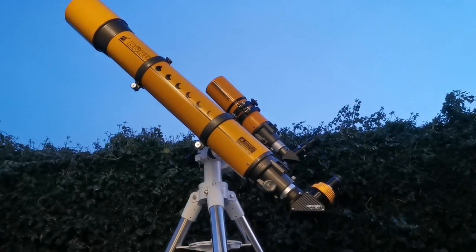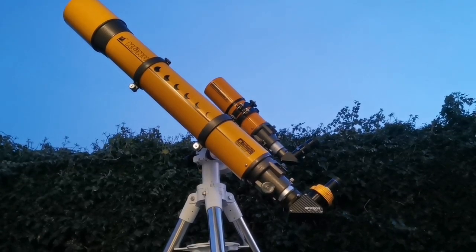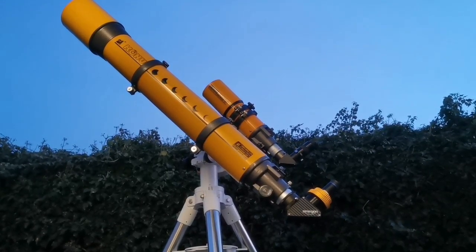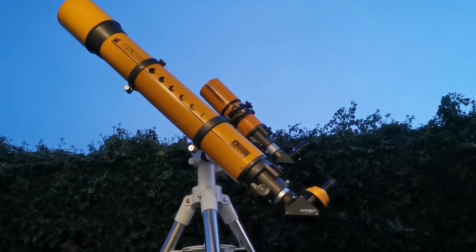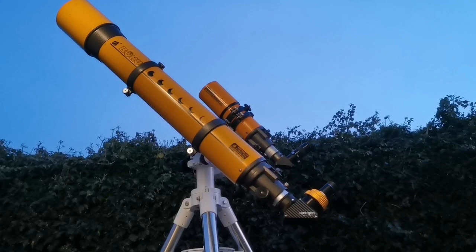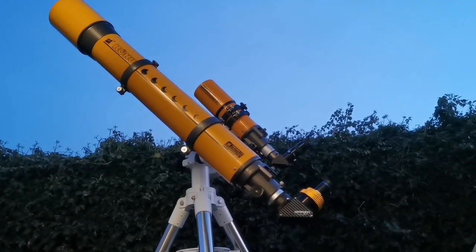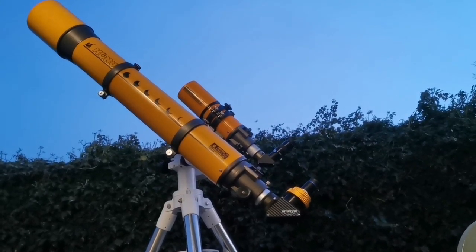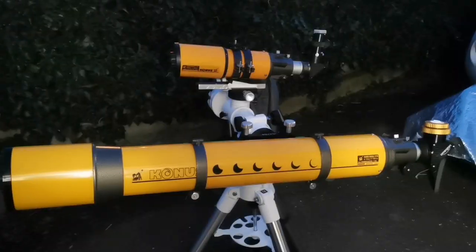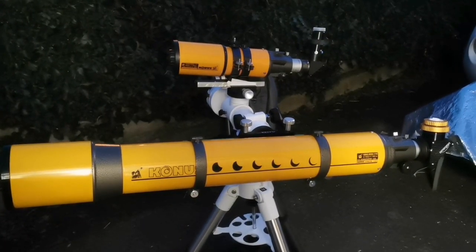These two telescopes are wonderful. One is the very rich field Conus 80, and the other one is the Conus 120, which is for normal viewing. Such a pleasant experience and it also looks beautiful.